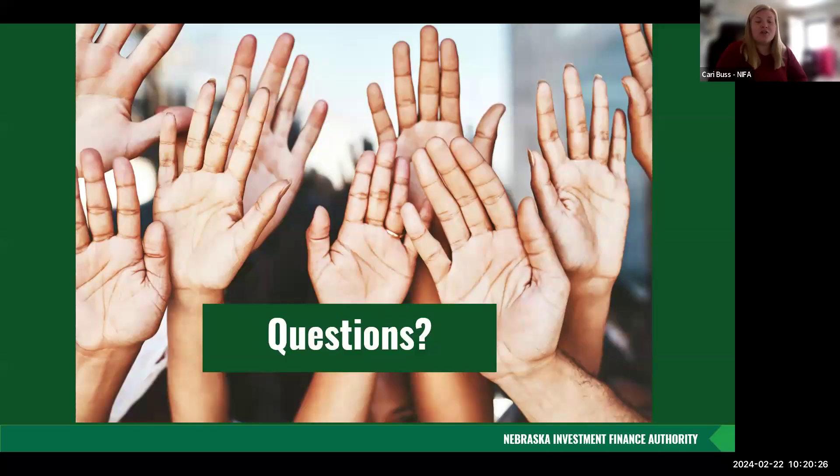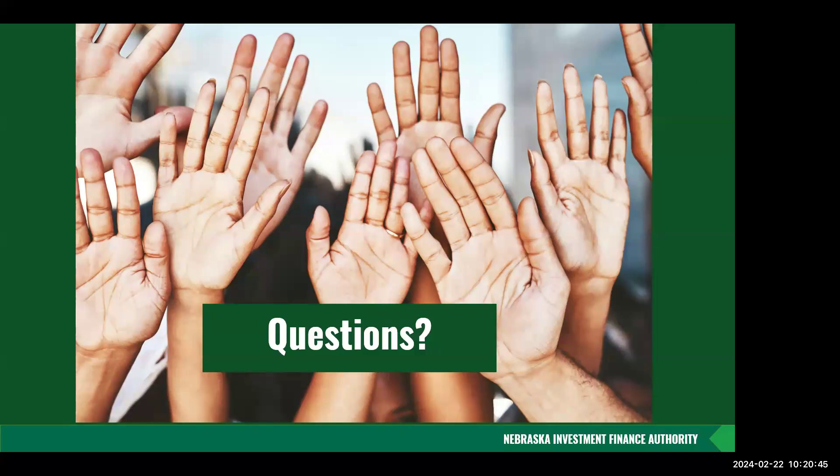Any additional questions at this time? I hope this information was helpful today. We know assets are a little bit tricky for our program because we do ask for a lot more than what you're used to getting just for underwriting purposes, and they do prompt some questions.